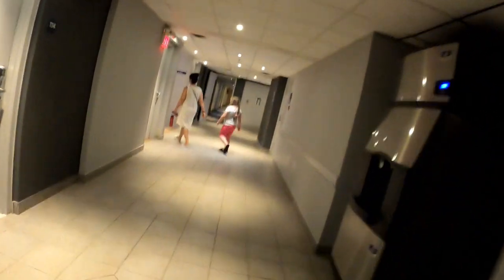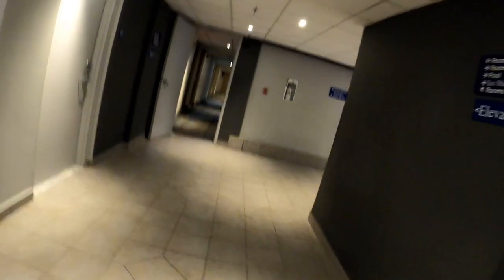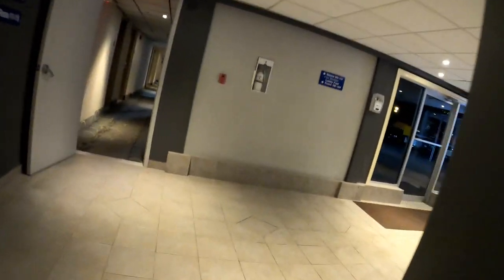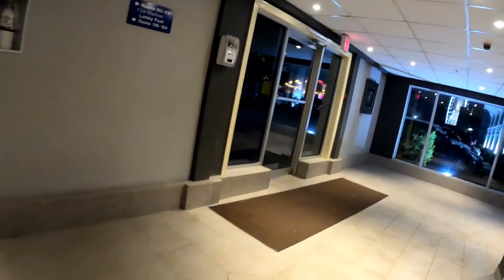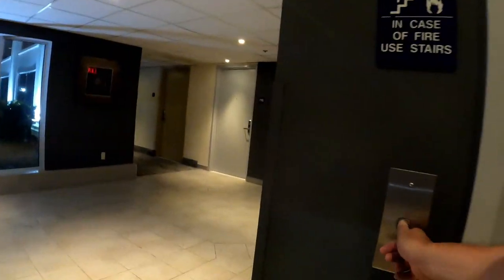Now we're heading up to our room, just passing the ice machine. You get free Wi-Fi and the speed is pretty good — you can watch videos on it. This is the door we used all the time for coming in and out of the hotel, and you do have to use your room access key to open it.